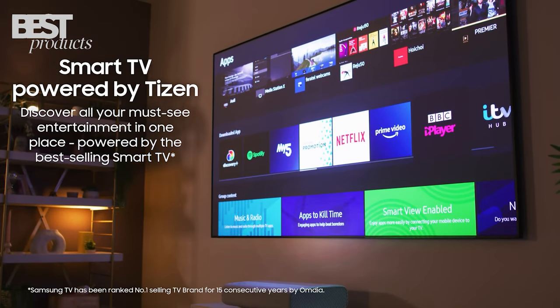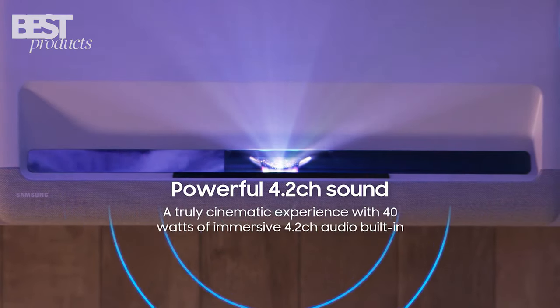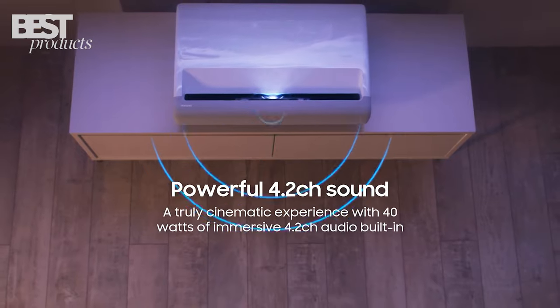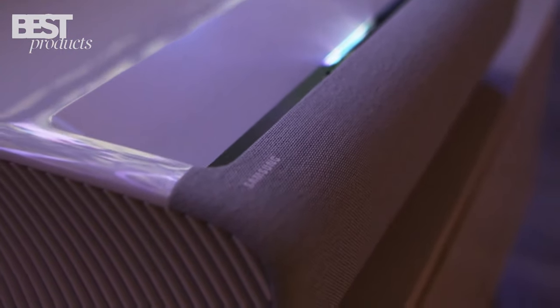Built-in woofers and tweeters create a powerful 40-watt sound system. Plus, you get smart features like Bixby voice control. Clearly the most premium option, the Samsung Premiere is perfect for the ultimate home theater experience.